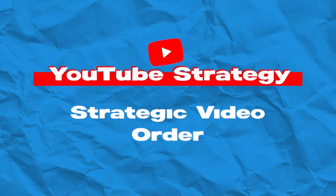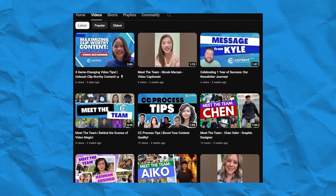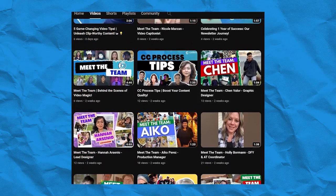Strategic video order. Arrange your videos strategically, whether it's a chronological journey or a thematic flow. Make sure each video leads seamlessly to the next. Viewers love a curated experience, so let's plan that out together.